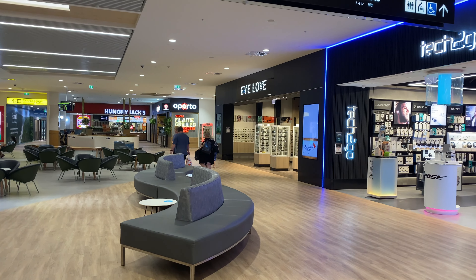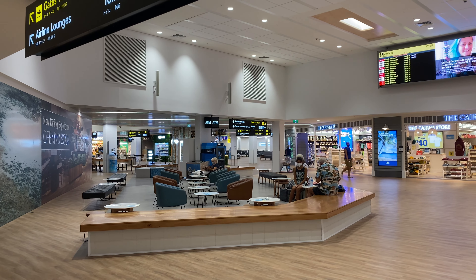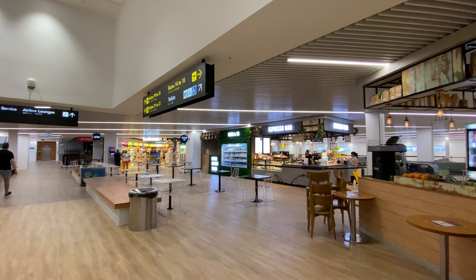Cairns Airport has been renovated during the pandemic and it's giving me a very strong Narita Airport Terminal 3 vibe. The terminal design is simplistic and minimalistic. Now let's go to something a bit more sophisticated.